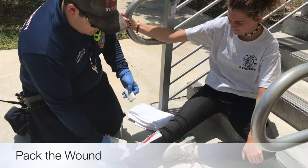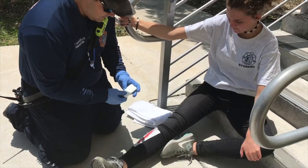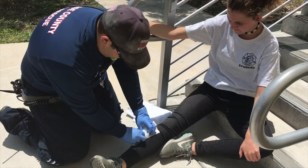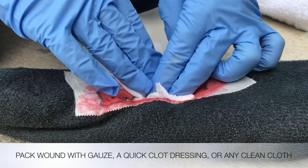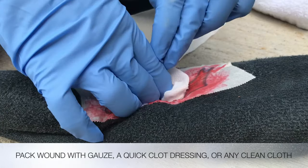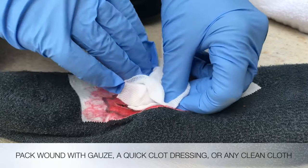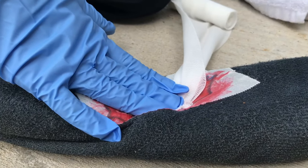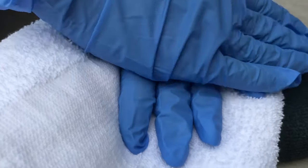If the bleeding does not stop with direct pressure, or if the wound is extremely deep, use a gauze or quick clot dressing to pack the wound. Start with a corner or edge of the cloth or gauze, push it into the wound as deep as possible, and continue until the wound is full. Then apply direct pressure over top.